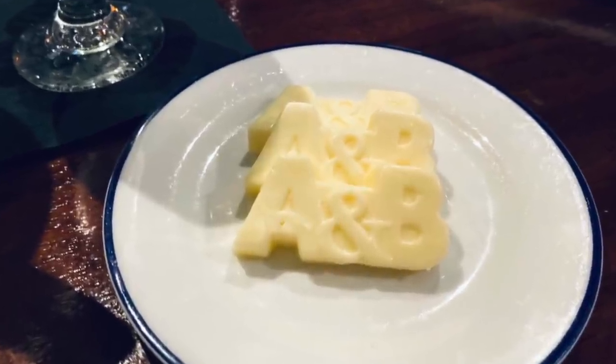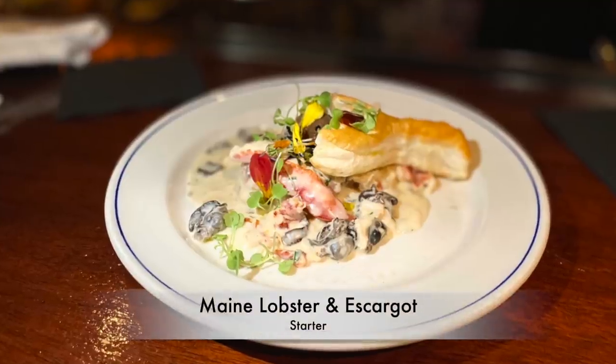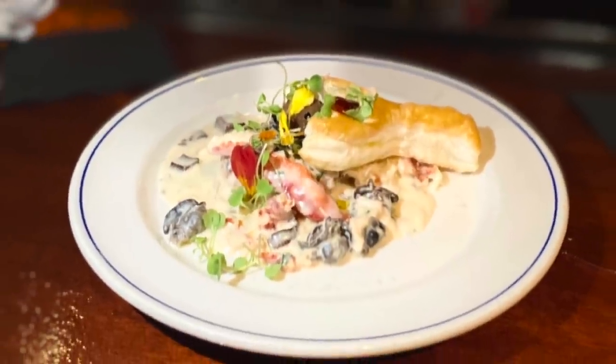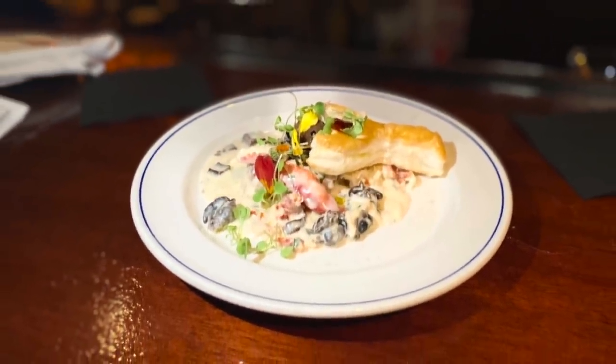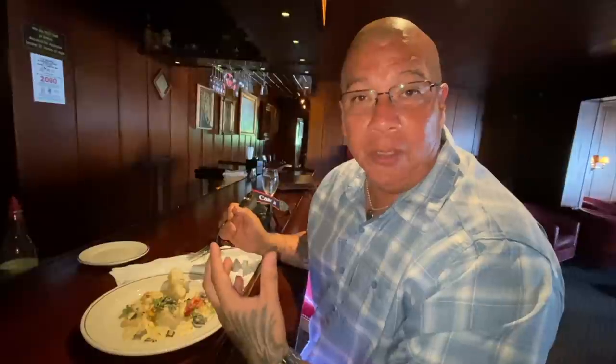Another starter that we did get was the Maine lobster and escargot. Wow, this was a showstopper and just absolutely delicious. It's escargot and lobster in a heavenly sauce that I've never ever had or experienced.